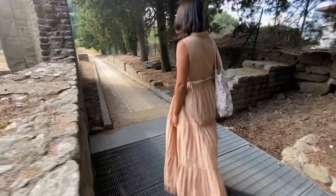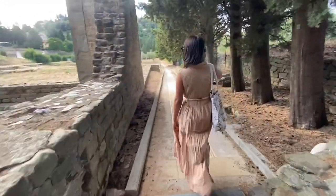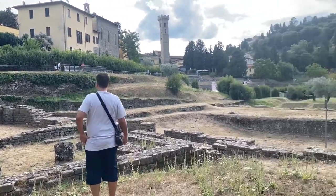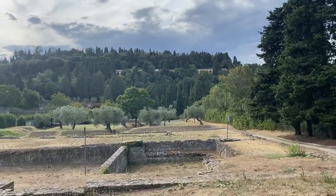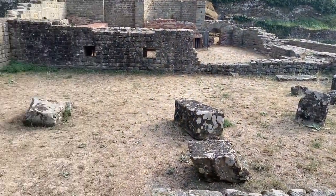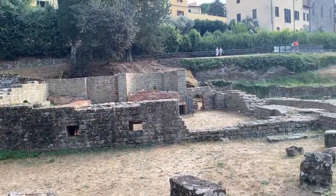It's a lizard! So these are the thermal baths — these are the remains, the remnants that are still here.